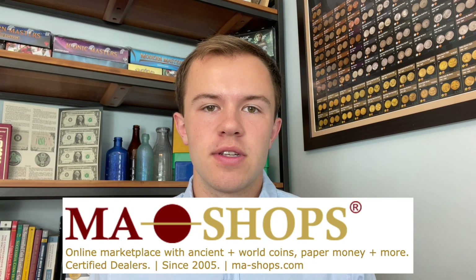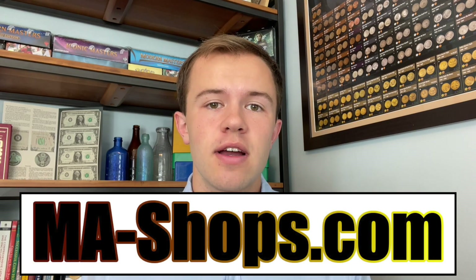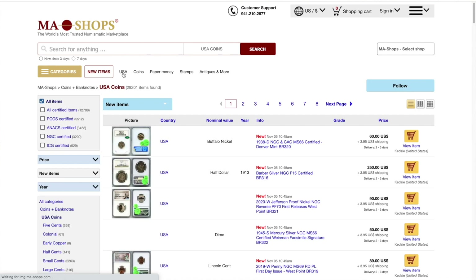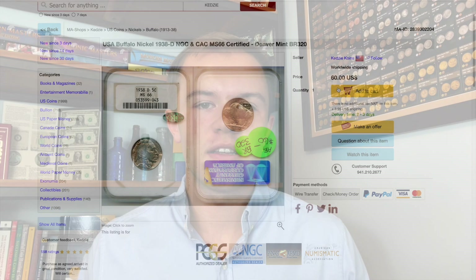Before we get into this grab bag, I want to thank MA Shops for sponsoring this video. Their online marketplace MAShops.com has a great selection of ancient, U.S., and world coins, paper money, stamps, and more. They've got a really good reputation, an easy-to-use site, and they work with trusted dealers — so it would be a mistake not to head over there. Hopefully you can find something for your collection there, and with that, thanks to them again for sponsoring and let's get into the grab bag.